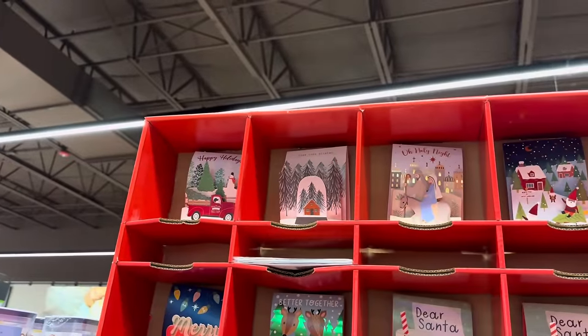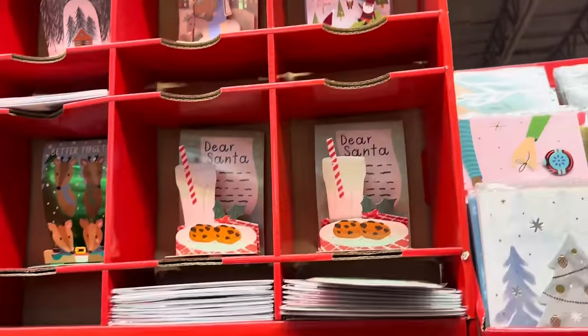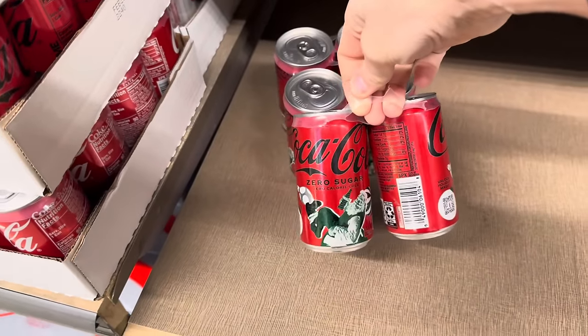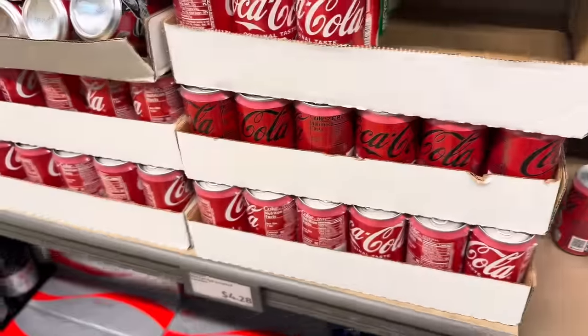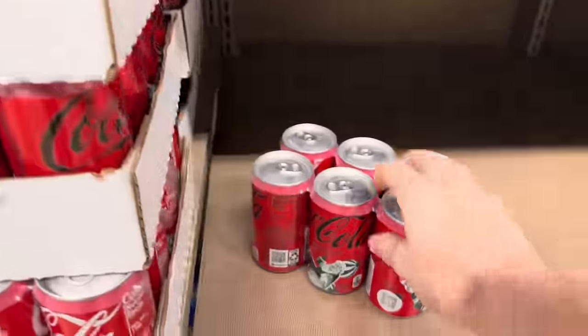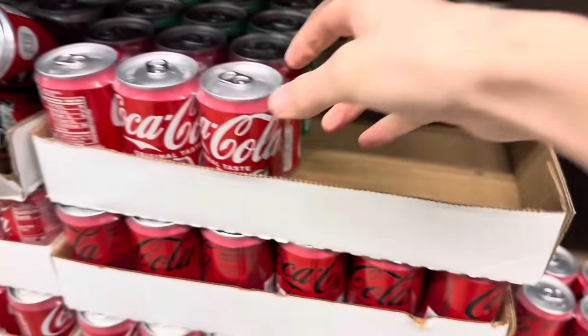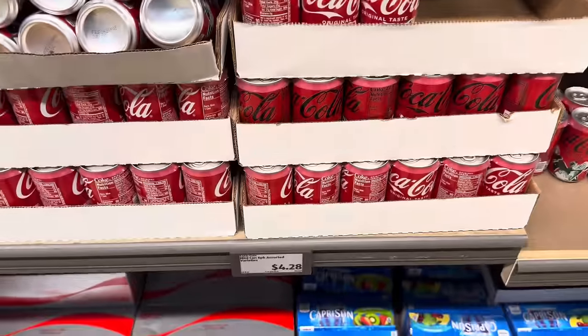Dear Santa, Oh Holy Night, Treetops Glisten, Happy Holidays — those are adorable. If you like the zero sugar Coca-Cola, look what they have on it — Santa! These are six-packs for $4.28. Is he at the beach? They also have the original and Santa's saying don't tell you about it. $4.28 for those.